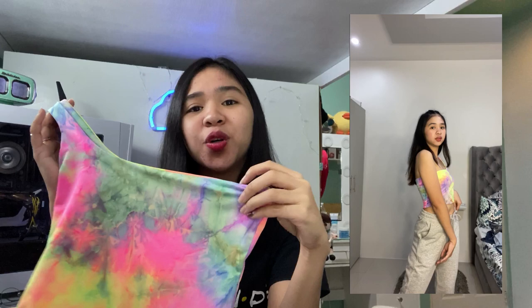It's super nice to pair with black shorts, sweatpants, or light jeans. The beautiful colors are really emphasized and look vibrant. Tie-dye tops are genuinely gorgeous.